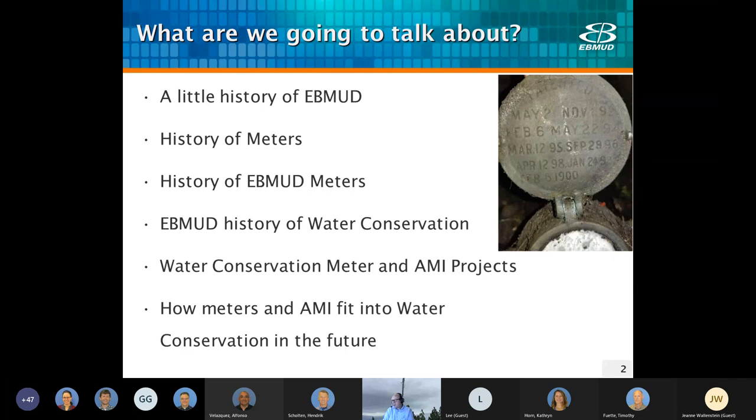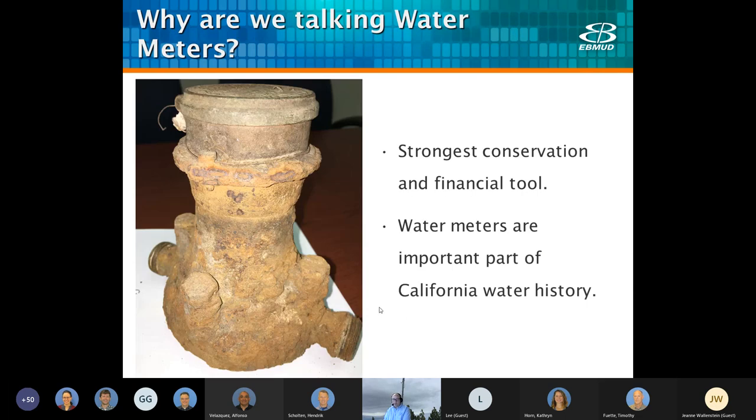So what are we going to talk about today? Basically, I'm going to walk you through a history of meters and meters at East Bay MUD. Since I'm in the conservation department, I'll talk about the history of water conservation as it relates to metering, which are very intertwined. And I'm going to talk about some future projects that we're working on.